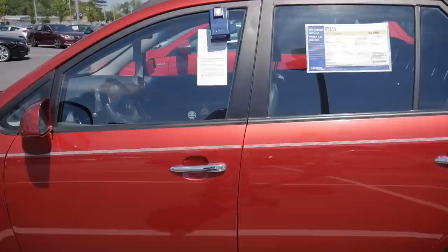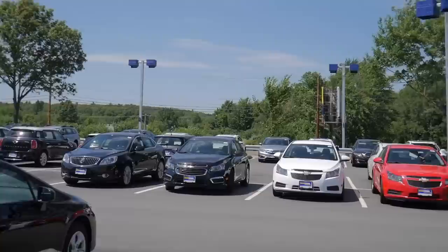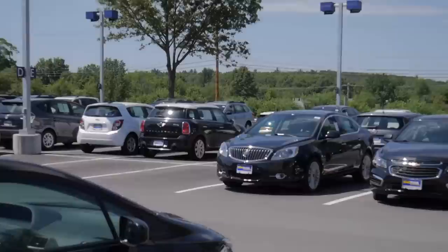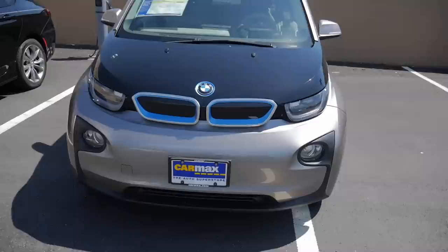Moving on, we have a lot of Civics and Corollas. There's a Civic Touring, a Civic, and a Chevrolet Cruze over there — multiple Cruzes. There's a Mazda, a Buick, and a Chrysler. The BMW i3 seems to always be on charge — when I came yesterday it was on charge, and right now it's also on charge, so it's always low on battery.